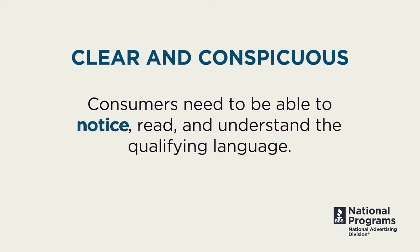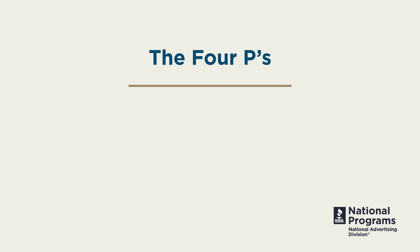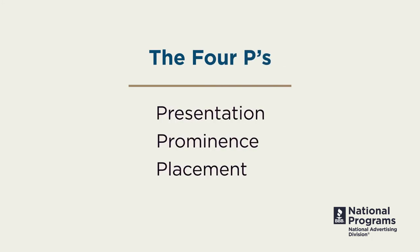Consumers need to be able to notice, read, and understand the qualifying language. A common way to figure out whether a disclosure is clear and conspicuous is to look for the four Ps: Presentation, Prominence, Placement, and Proximity.